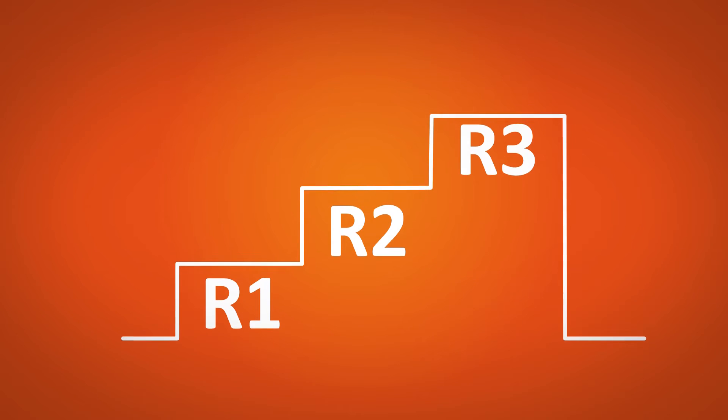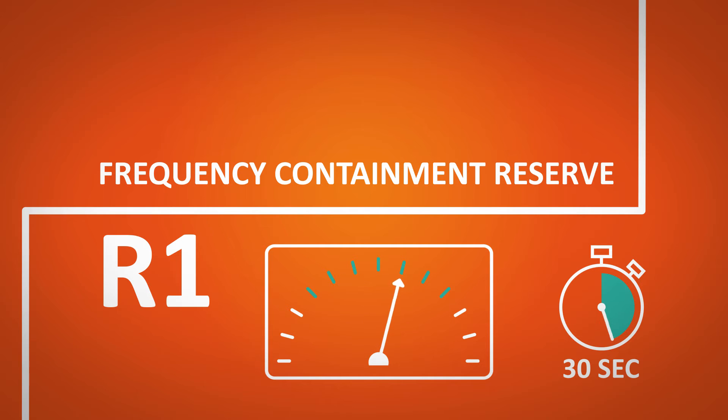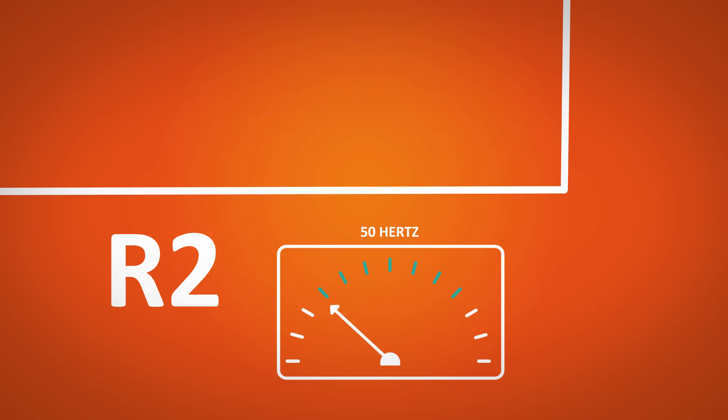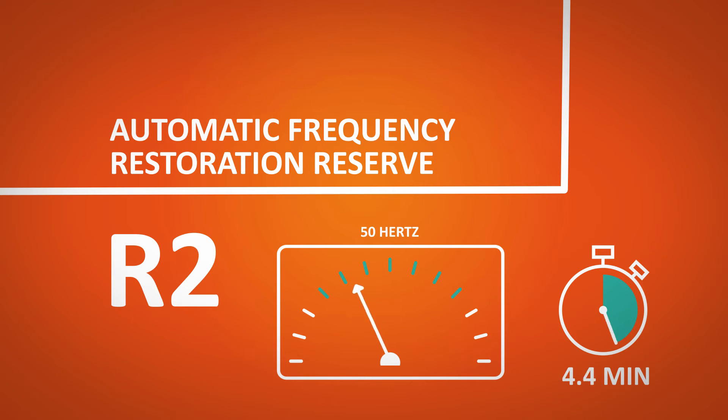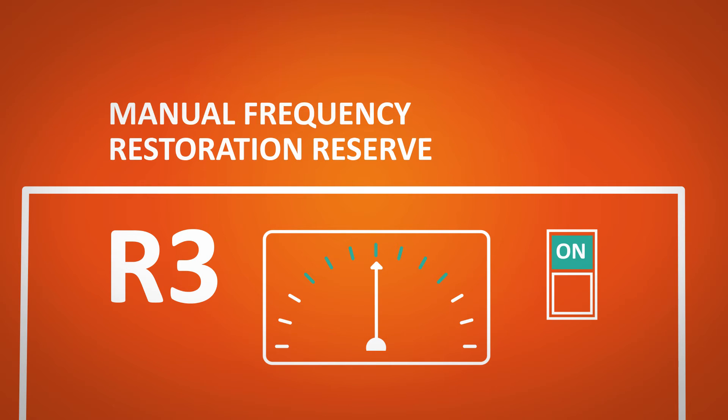Balancing the grid works in three escalating steps. In case of a frequency deviation, within 30 seconds, the frequency containment reserve triggers automatically. To restore the frequency to 50 Hz and rebalance the Belgian control area, the automatic frequency restoration reserve responds within 7.5 minutes. Finally, to address a major imbalance, Aelia requests the activation of the manual frequency restoration reserve.